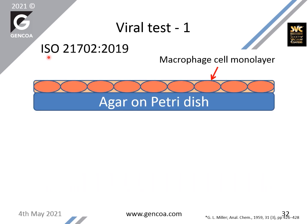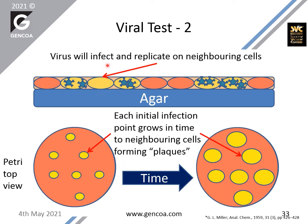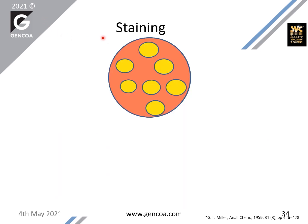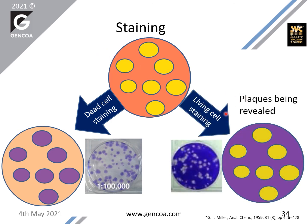For our biological test, we use the ISO 21702-2019 procedure, in which a macrophage cell monolayer is deposited on top of agar. Over that, we dilute viral particles — the aim is to have single viral particles on single cells. The single viral particle initially deposited over a particular macrophage cell will find its way into the cell, will replicate, will kill the cell, and will propagate to neighboring cells. In order to count and visualize the number of plaques, we use staining of dead or living cells, and by counting plaques, each one corresponds to an original single viral particle.